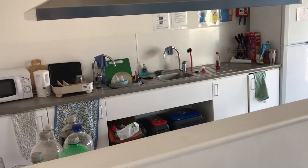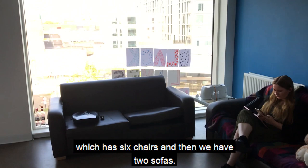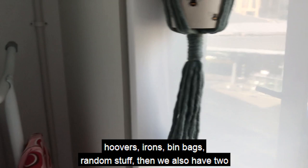So this is the kitchen — I share this with five other people. It came with a dining table which has six chairs, and then we have two sofas. We also have these massive windows in our kitchen which means we get really great lighting all the time, and then we've got a cupboard for hoovers, irons, bin bags, random stuff. We also have two kitchens that we share between us, so we've got a shelf each.